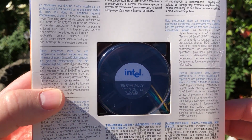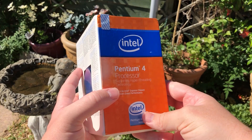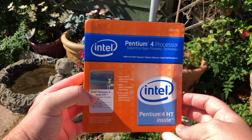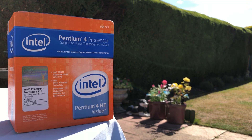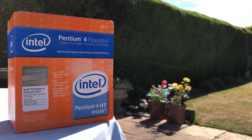The Pentium 4 641 launched in 2006, so it was one of the last in the notorious lineup, and as such featured hyper-threading. Instead of one core and one thread, it has one core and two threads, though these days I don't think that will save it. This particular model cost around $218 USD, so it wasn't exactly cheap, but considering some earlier versions retailed for triple that price, it may have been a more tempting buy.